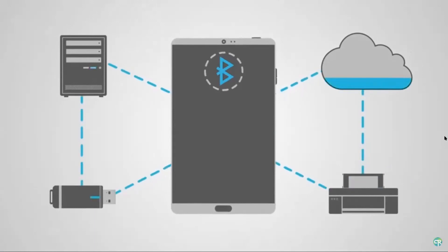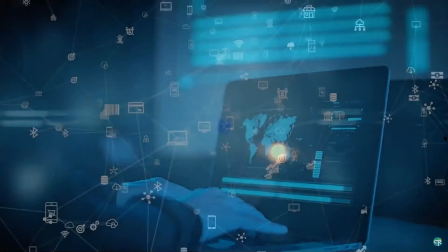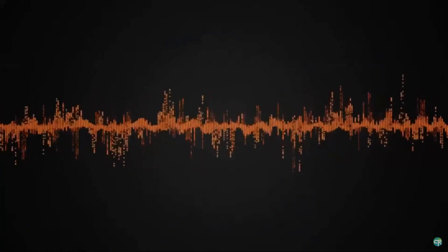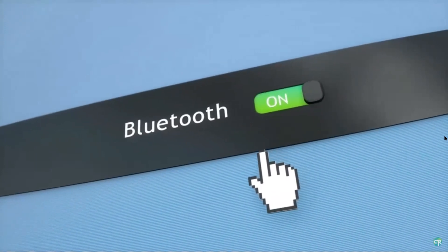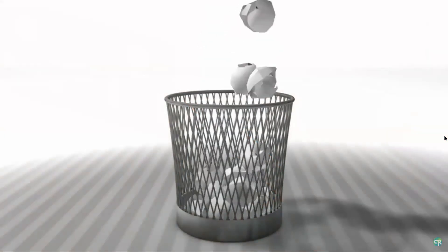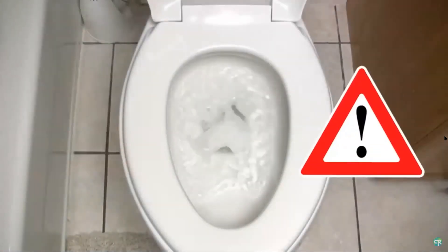Frequency hopping also helps Bluetooth be ultra secure. Part of what has made Bluetooth so integral to modern technology is that it requires very little power to operate. The waves have a short broadcast range and data streams are optimized to communicate as little as needed. Newer Bluetooth technology allows low power modes that can stay in contact with devices even when there's no power active at that instant, enabling things like smart trash cans or toilet seats that send alerts.